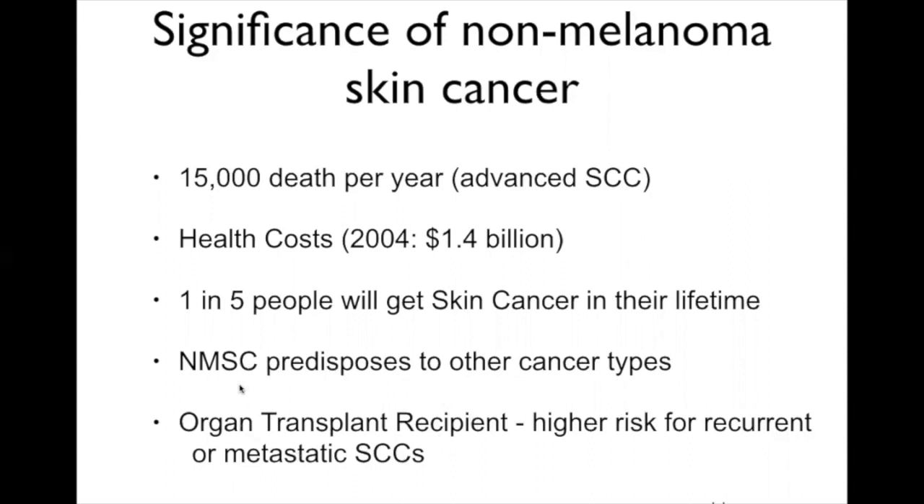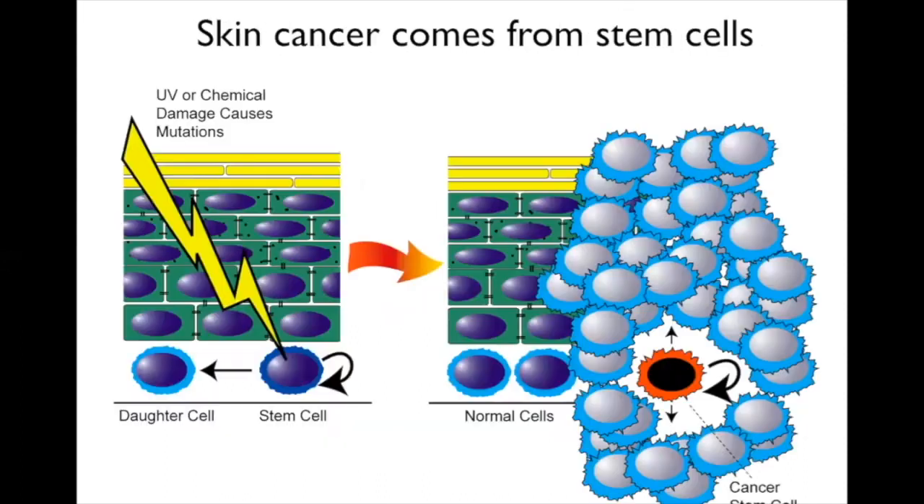Immunocompromised people—such as organ transplant recipients—are at very high risk of getting recurrent metastatic squamous cell carcinoma, and some patients develop 20 or 30 tumors in their body, which is very challenging to treat clinically. Because stem cells are with you your entire life, they're really the only ones that can unfortunately accumulate damage from UV radiation or chemical carcinogens over time. The very first skin cancers noticed in historical models were in people who worked with tar and developed skin tumors—so chemical carcinogenesis is also very relevant.